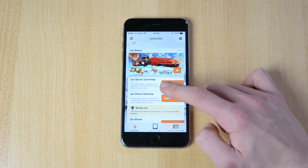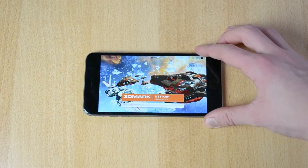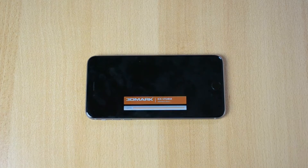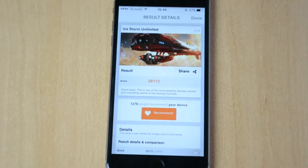Okay so here it is — the iStore Unlimited. This is apparently the highest or most advanced benchmark that this app has to offer, so let's just enjoy the benchmark here. Okay so here are the results if I just zoom in.